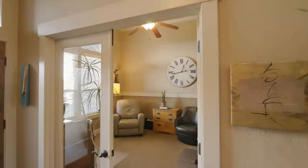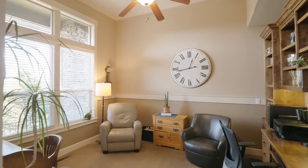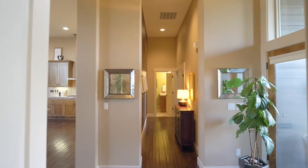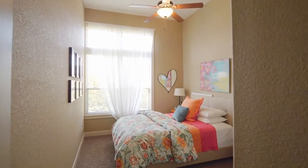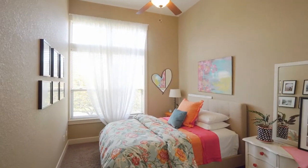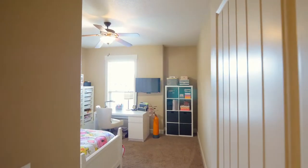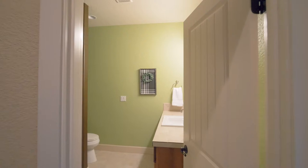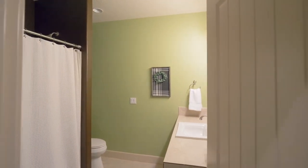By the entry, double doors open to the office with extensive built-ins. Just down the hall you'll find two more generous bedrooms with high ceilings and another full bath with travertine counters.